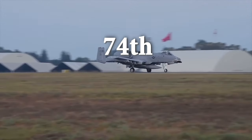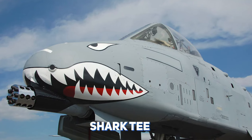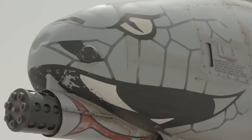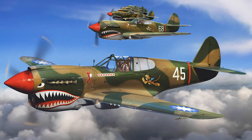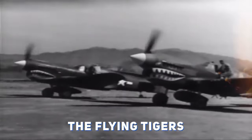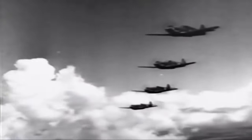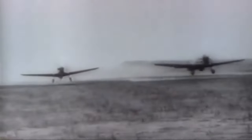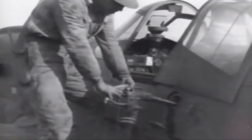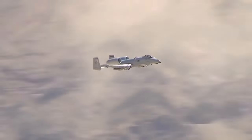The A-10 is the resident aircraft of the 74th, 75th, and 76th Fighter Squadrons at Moody Air Force Base, which proudly sport shark teeth on their aircraft — a striking nod to their storied history as the original three Flying Tigers squadrons of the 23rd Fighter Group. The Flying Tigers, an American volunteer group led by the legendary Claire Lee Chennault, courageously defended China against Japanese forces before the United States officially entered World War II. Though active for just a year, their impact was monumental — they vanquished a staggering 297 enemy aircraft, a remarkable feat in the annals of aerial warfare.